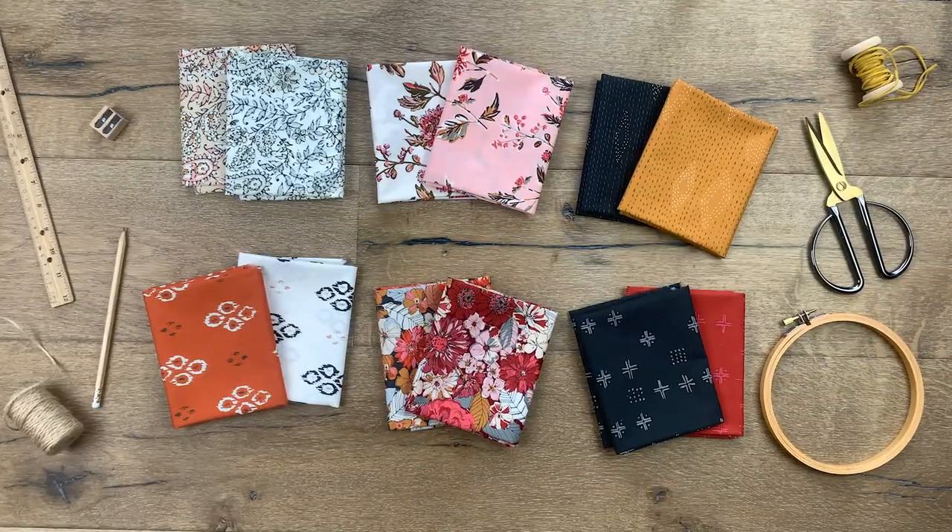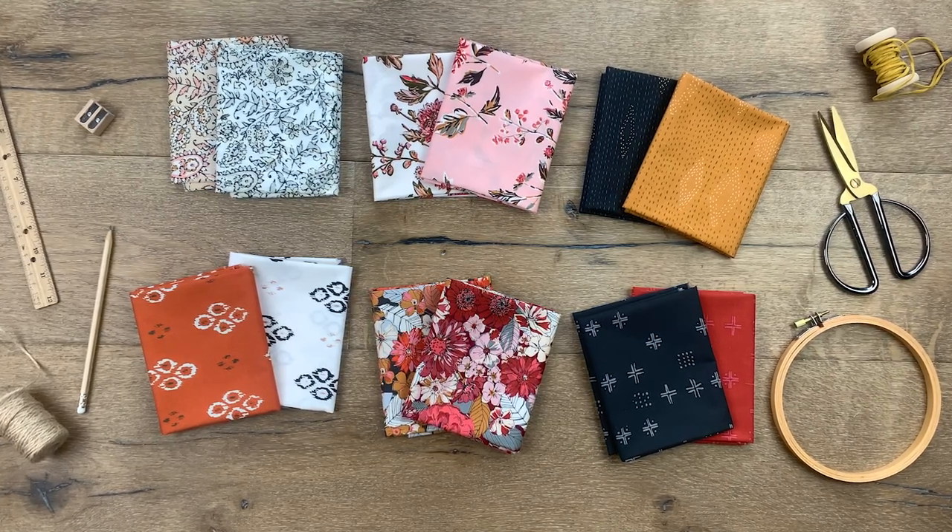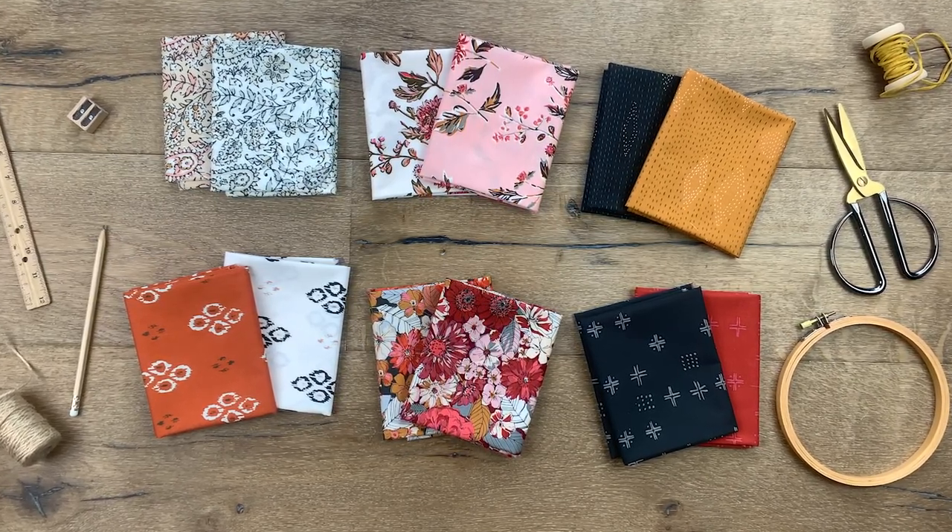The Kismet collection comes in 16 quilting cottons with two unique colorways, which means your favorite prints can be featured twice in two stunning shades.